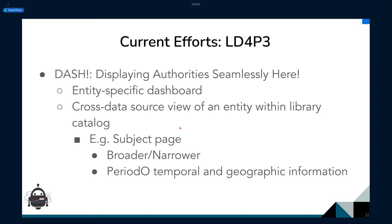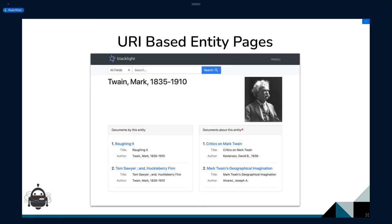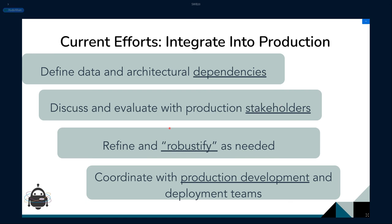For instance, if you're looking at a subject page, we're thinking about bringing in broader and narrower information, but also temporal and geographic information from data sources like PeriodO. Here is a proof of concept from my colleague Jesse Keck at Stanford, where he set up a Blacklight page that, given a URI, will tell you which search results are by this person and which are about this person — and you can imagine adding even more information from Wikidata and other sources.